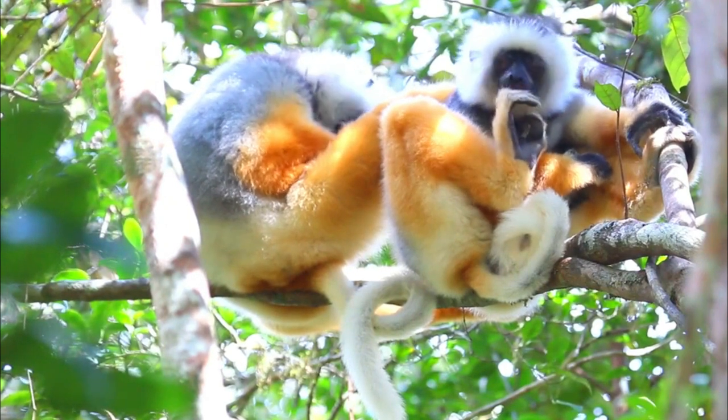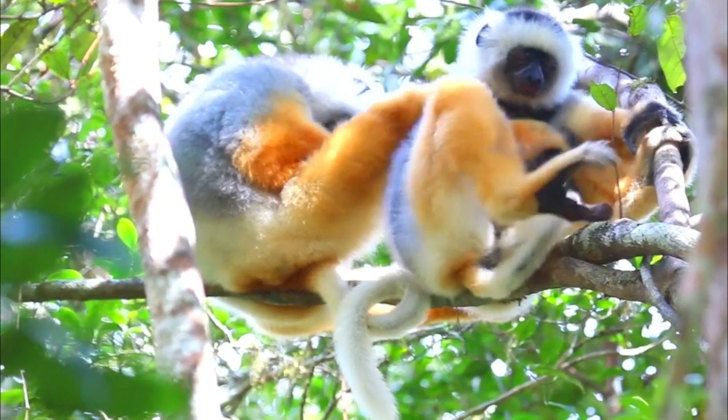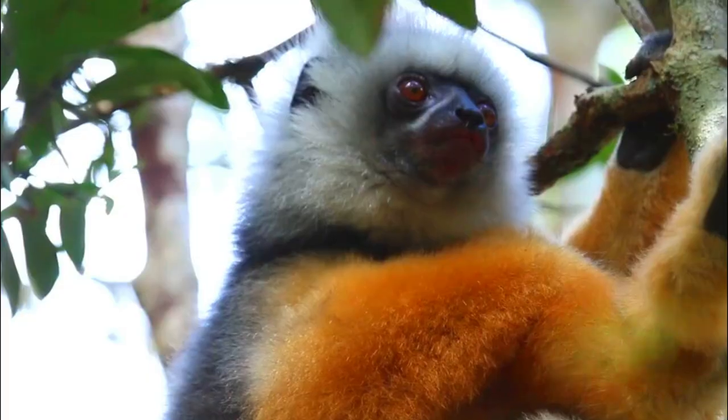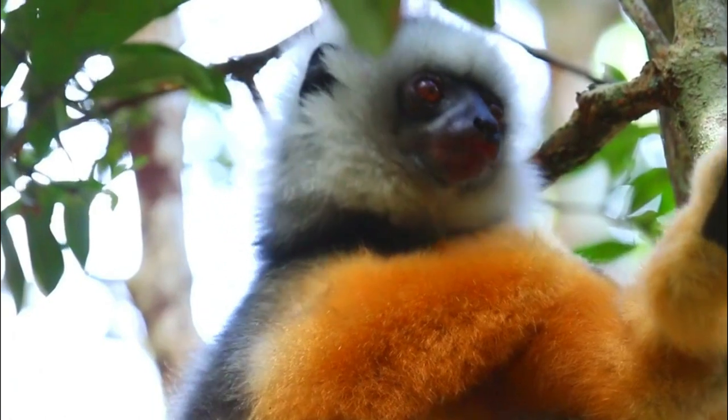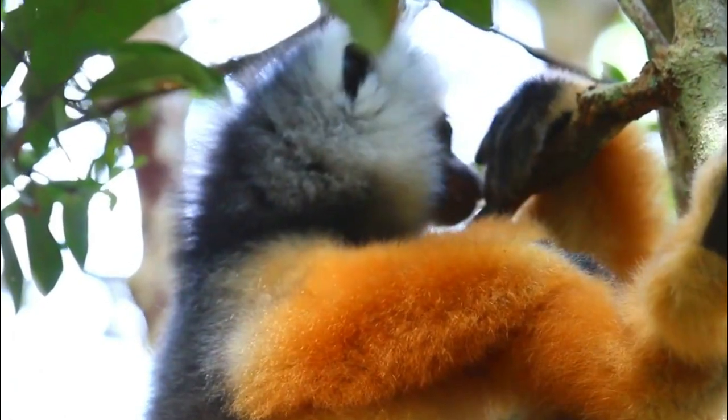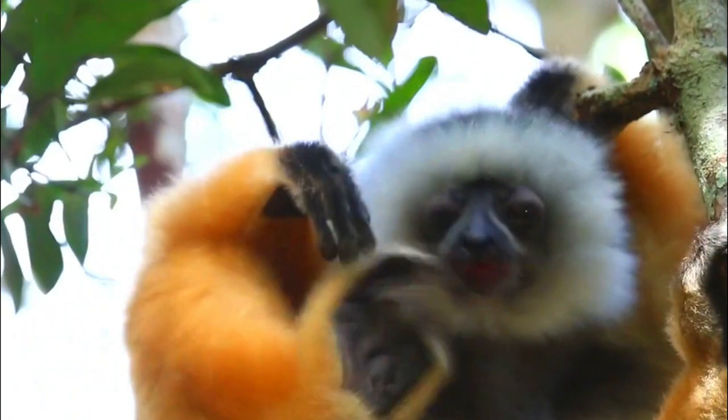Number 2, Habitat: This species inhabits the eastern rainforests of Madagascar. It prefers the canopy of the forest, where it uses its specialized leaping and climbing abilities to move through the trees.